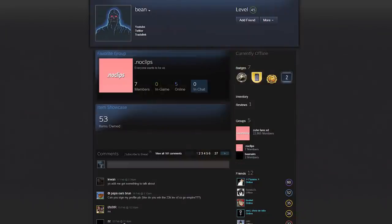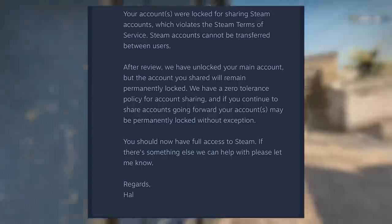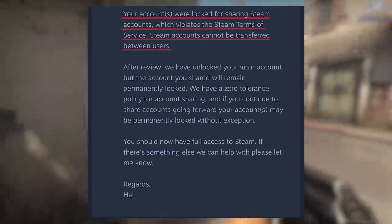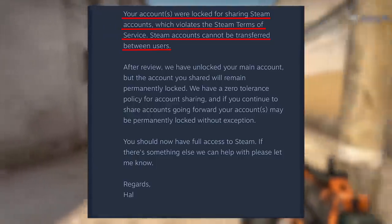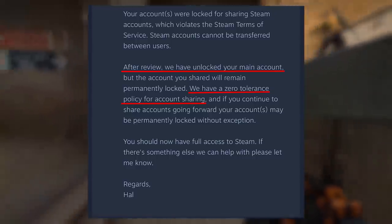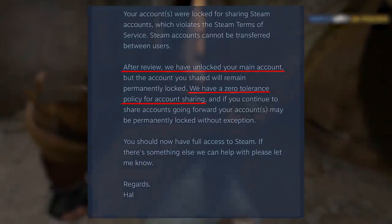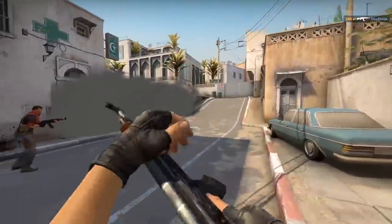Furthermore, when Bean appealed the community ban on his main account, he was able to do so successfully — it got lifted really quickly and he can use his main account again. He got this message from Hal at Steam support, and the community ban was for account sharing. So it was definitely because of the bot he got off CSGO Empire. Also, I like how it says there's a zero tolerance policy, but they're going to give him a second chance anyway — it's a bit inconsistent. This got me curious about how Steam managed to link up the two accounts.